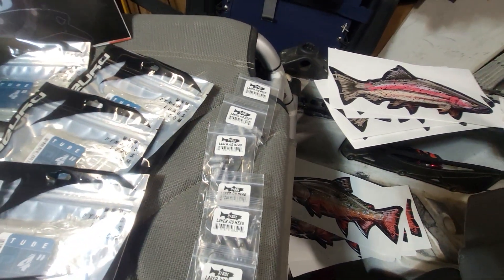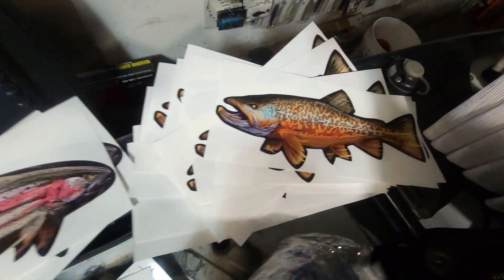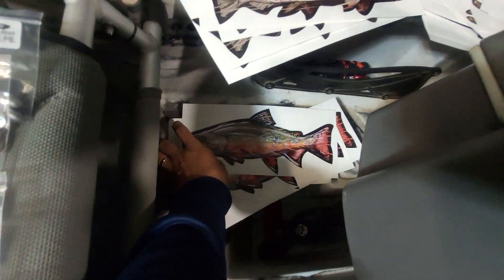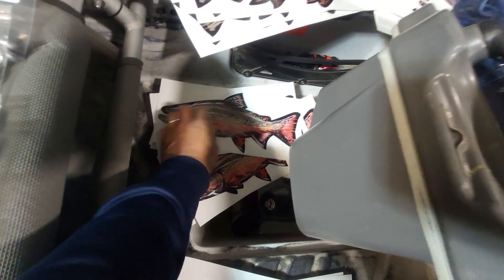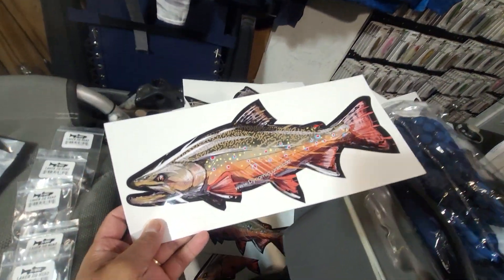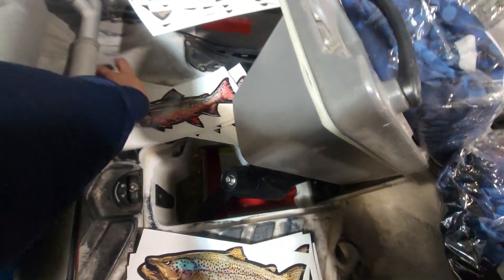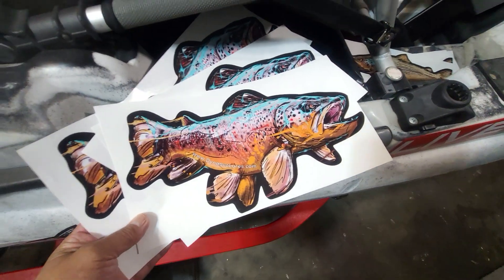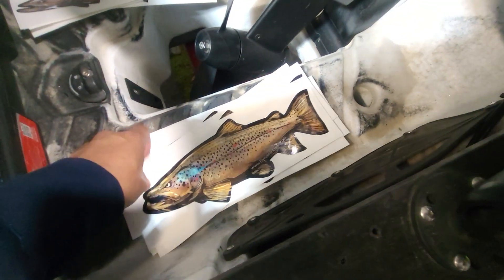Got a bunch of the decals too. Got the rainbow, got the tiger trout. Let's see what's down here — this is Brookie. This is the brown trout pattern one, and this is the brown trout pattern two.